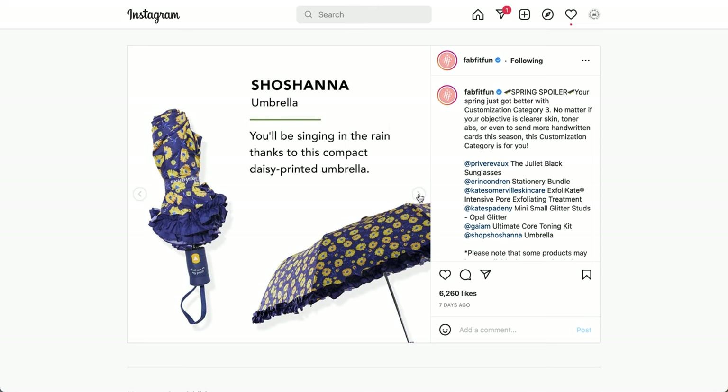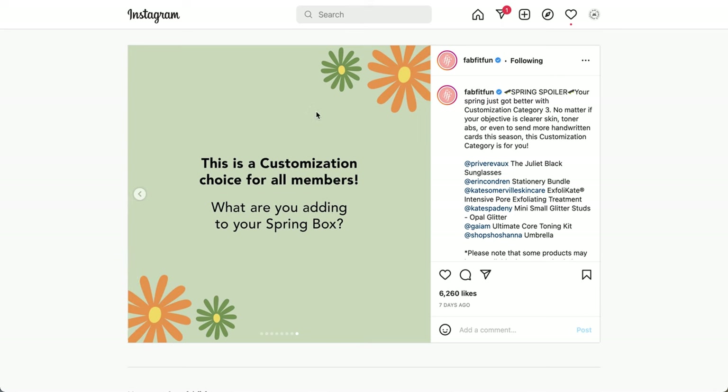This is also a repeat for a couple of seasons now — the Shoshana Umbrella. You'll be singing in the rain thanks to this compact daisy-printed umbrella. It does have ruffled details on the side and looks like it's push-to-open, though I'm still not sure if it's push-to-close. Leave a comment if you have experience with it. And that is the final item for this customization.